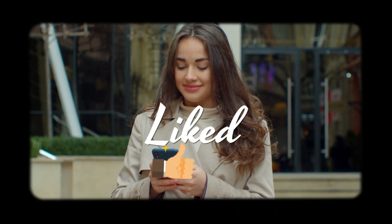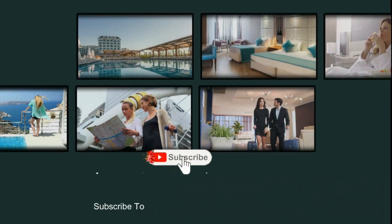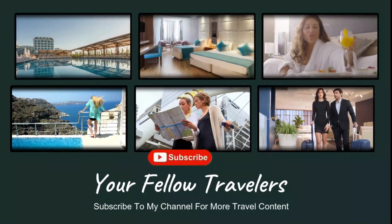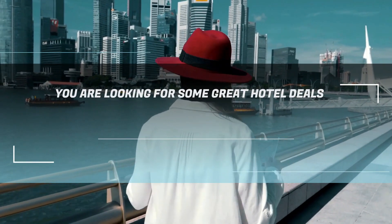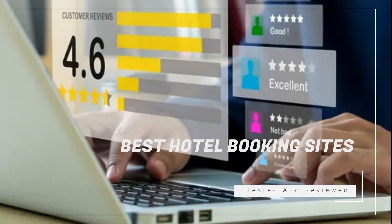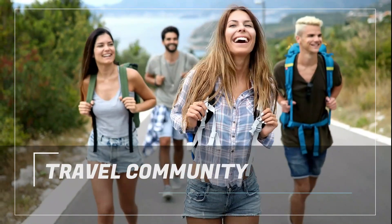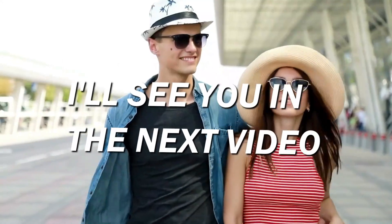If you liked it, please give it a thumbs up, share it with your fellow travelers, and subscribe to my channel for more travel content. And if you are looking for some great hotel deals, make sure to check out the links in the description — the best hotel booking sites that we have personally tested and reviewed. They will save you time and money on your hotel reservations. Thank you for being part of our travel community, and I'll see you in the next video.